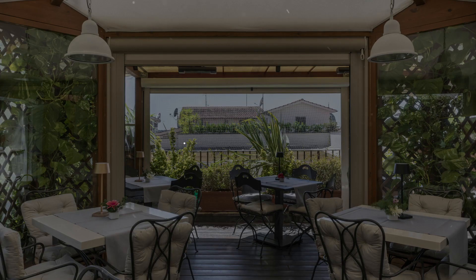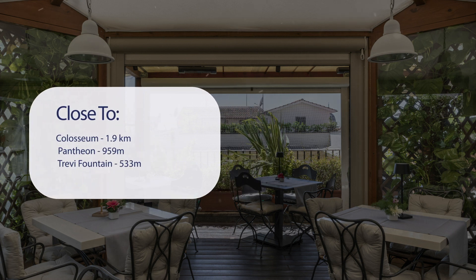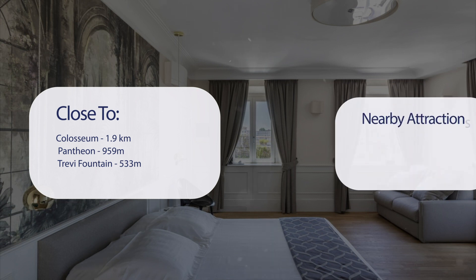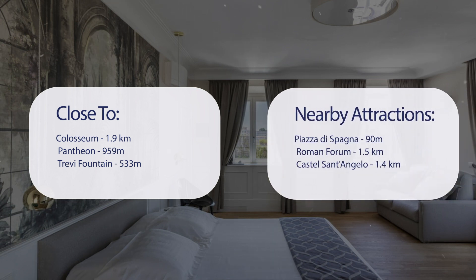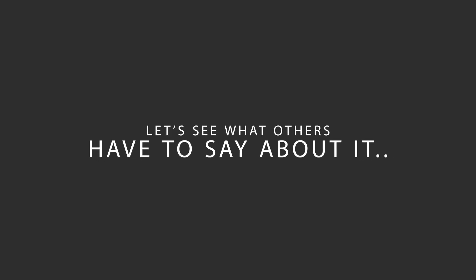It has a pretty good location. It's pretty close to the Colosseum at 1.9 kilometers, the Pantheon at 959 meters, Trevi Fountain at 33 meters, and also close to attractions like Piazza di Spagna at 90 meters, Roman Forum at 1.5 kilometers, and Castel Sant'Angelo at 1.4 kilometers.